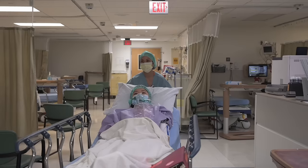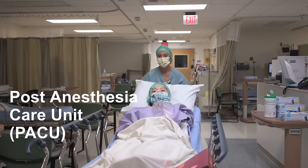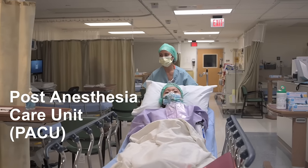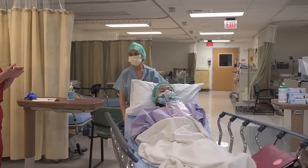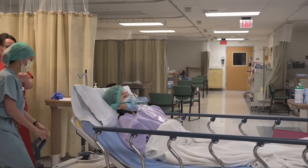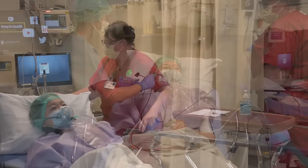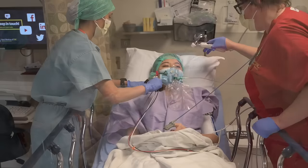When your surgery is complete, you will be moved to the post anesthesia care unit, also known as the PACU. This is where you will recover while being closely monitored as you wake up from general anesthesia. Your nurse will be by your side to monitor you closely and keep you as comfortable as possible.